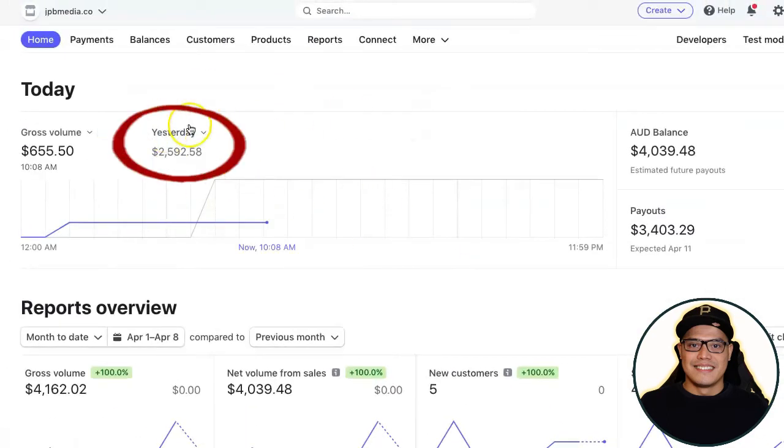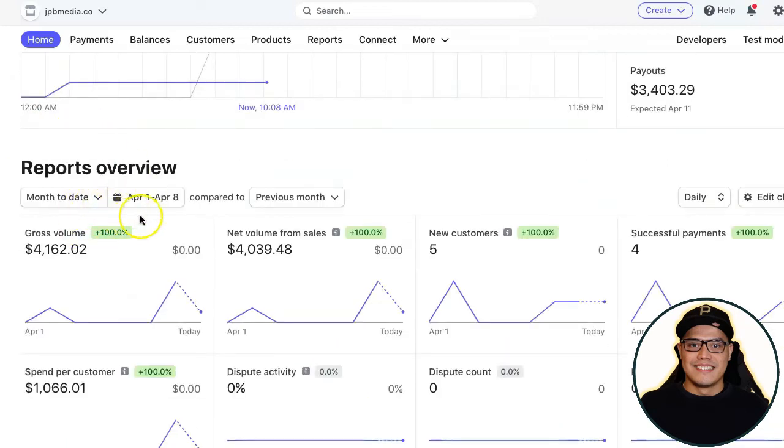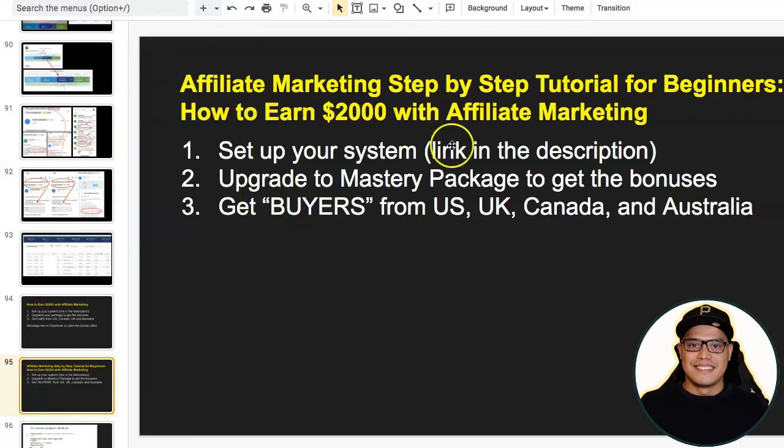That is exactly how I made two thousand five hundred dollars yesterday, six hundred fifty-five dollars today, and a total of four thousand one hundred sixty-two dollars for the month of April — and I'm brand new to this company. This will happen to you as well because you're using the same system, promoting the same affiliate offer, and using the same traffic source. For those who want to know about the compensation plan from Genesis Lifestyle Network, I'll explain it now.